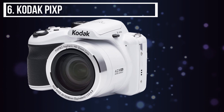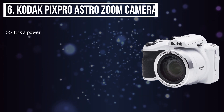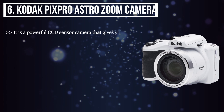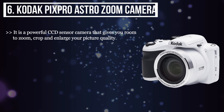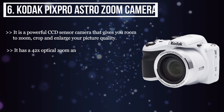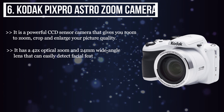The final product we have is the Kodak PixPro Astro Zoom Camera. It is a powerful CCD sensor camera that gives you room to zoom, crop and enlarge your picture quality. It has a 42x optical zoom and 24mm wide-angle lens that can easily detect facial features.